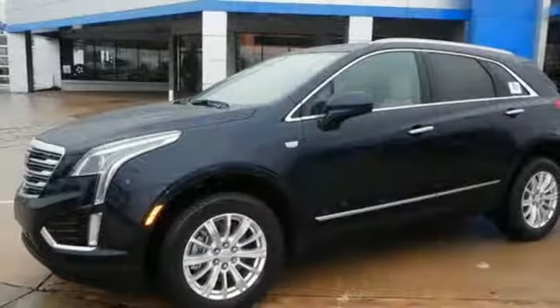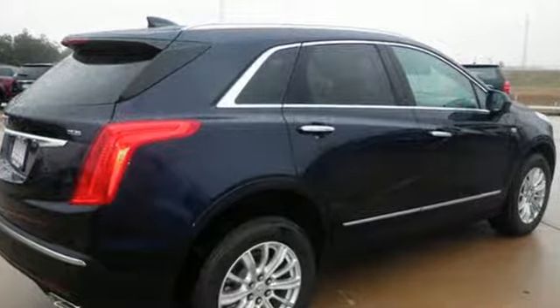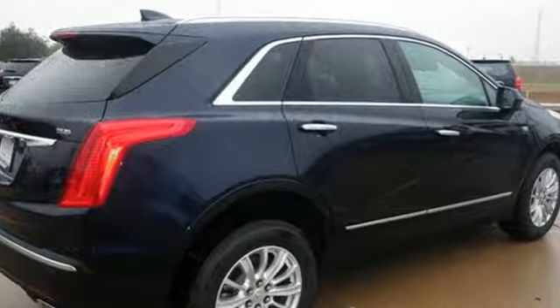You're also supplied with connectivity and entertainment features including 4 USB ports, wireless charging, OnStar with 4G LTE and Cadillac CUE information and media control system.